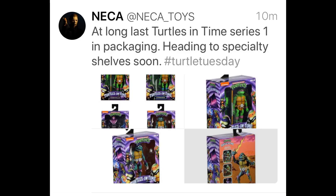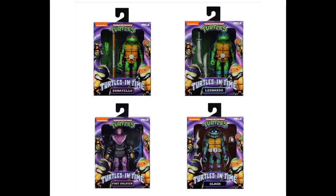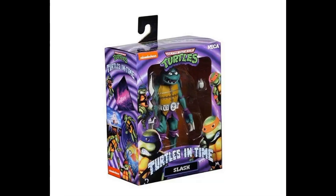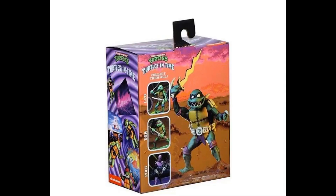The first thing I want to talk about is a reveal that came out today — we've finally got some in-box images of Turtles in Time Series 1 from NECA. We've got Donatello, Leonardo, and Foot Soldier. These come with the classic TMNT logo at the top of the box, which is the first time NECA has done that, and they're going to continue using that logo going forward. These will be available on specialty shelves pretty soon and can be pre-ordered at Big Bad Toy Store for $89.99 for the set of four, due out next month.